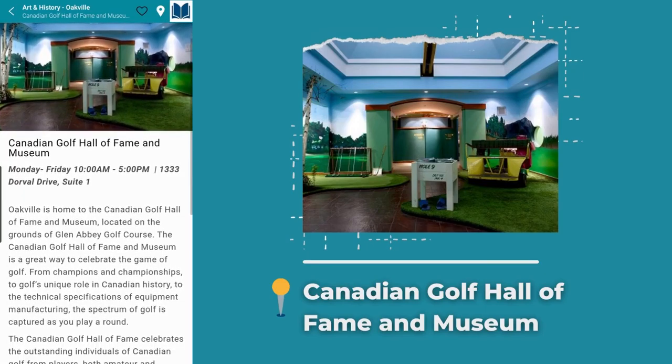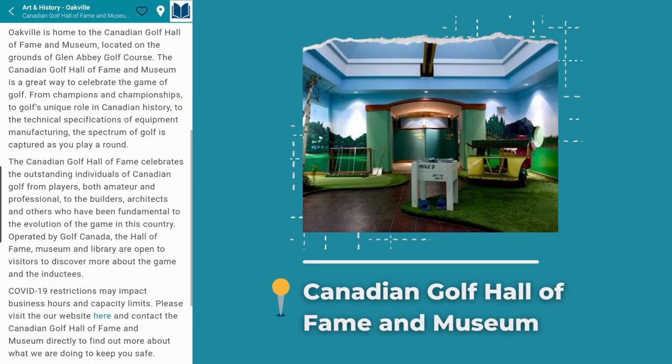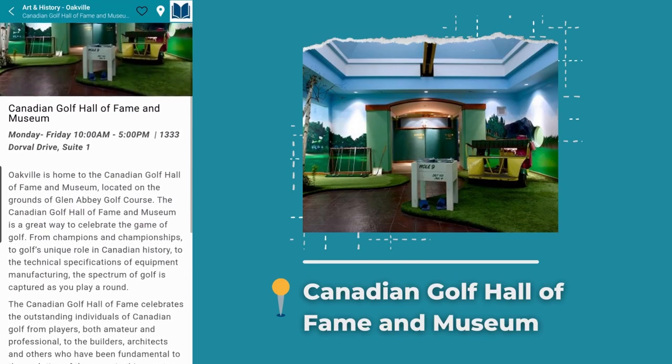Last but not least, the Canadian Golf Hall of Fame and Museum. The museum is a great way to learn about the sport of golf and different Canadian golf players. When you bring your friends and family, you can learn about golf's role in Canadian history.